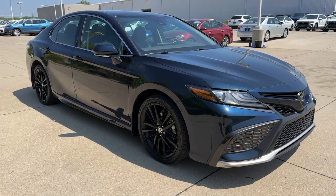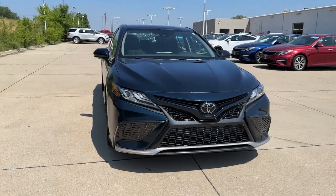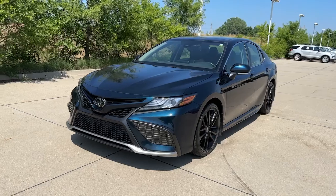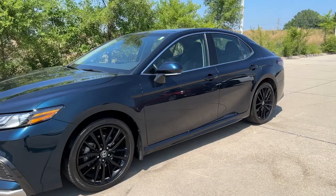Enjoy the view of this 2021 Toyota Camry. This vehicle is an outstanding buy with fewer than 40,000 miles on the odometer. Find the sweet spot where luxury meets convenience when you take the wheel of this alluring Camry.